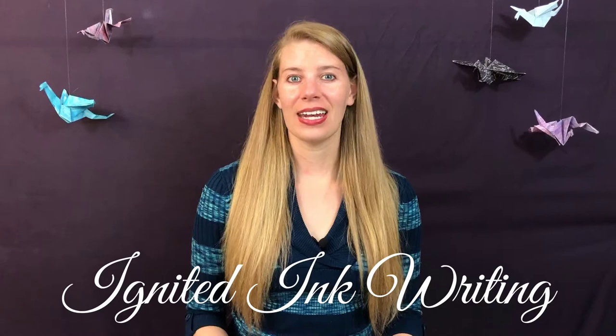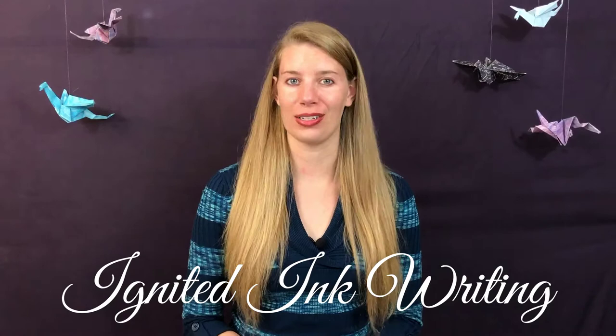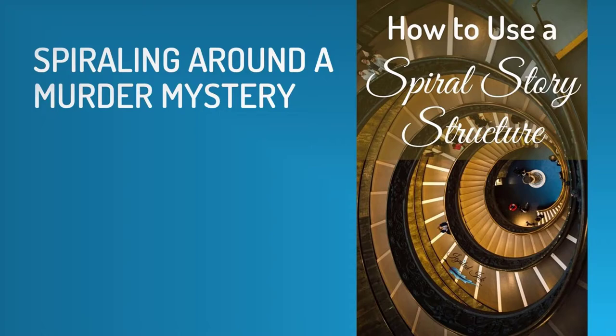Higashino's novel grabs a reader's attention because of the characters, their secrets, and the eclectic Tokyo setting he chose. His novel also has a unique form that spirals instead of follows a straight line. These are all techniques you can learn to apply to your own writing. This is Ignited Ink Writing, a channel dedicated to helping authors like you transform your writing so it lingers with your readers, because writing that lingers gets remembered and recommended to others. I'm Caitlin Burvey, editor and writer.